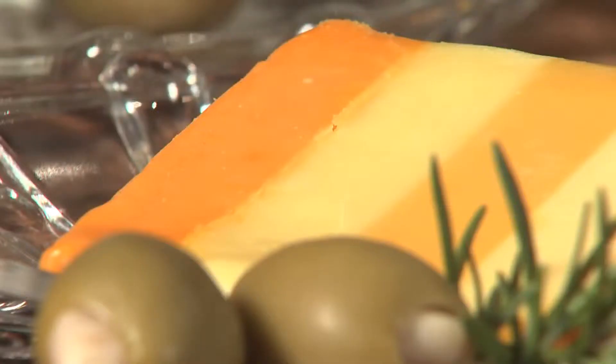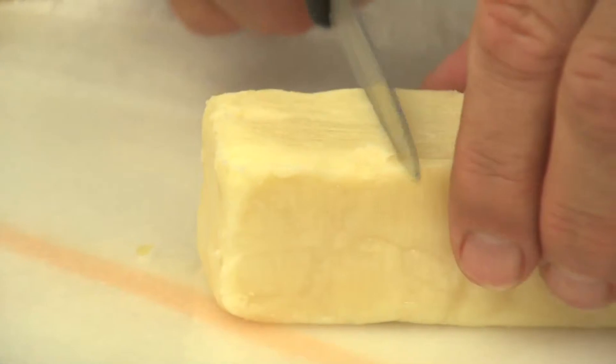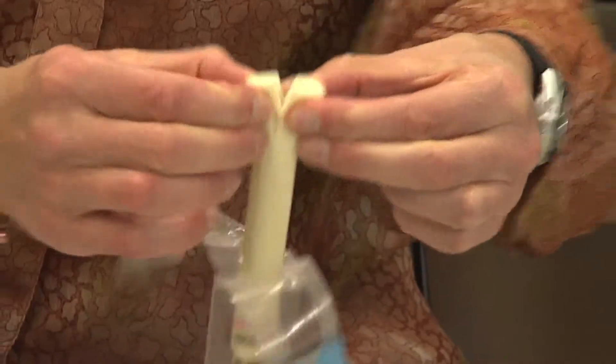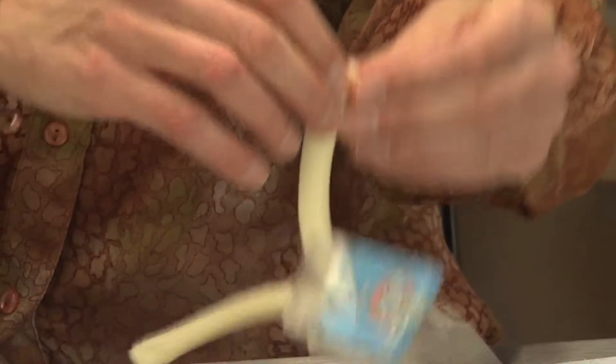Not only is milk great to drink, but it's used in a variety of dairy products — cheese, sour cream, yogurt, and the list goes on. We're all familiar with hard cheeses and soft cheeses, and of course string cheese, which makes a great snack for kids and adults alike. You can keep them in your lunch pail or office refrigerator for a quick snack that provides both calcium and protein.